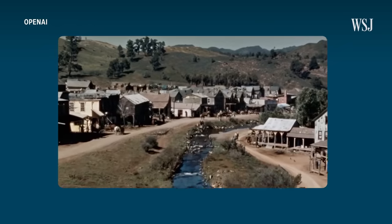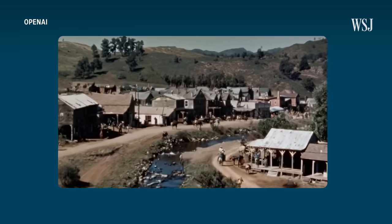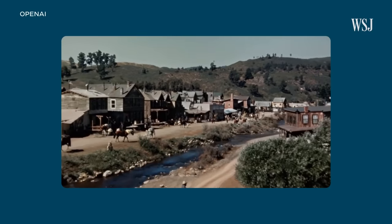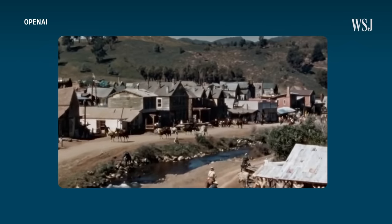Sora can simulate historical footage too, down to the grainy texture of an old film camera. But when you look closer, you're going to start to notice that there are houses of all different generations. In every Western video you've ever seen, they don't have streets where one horse goes one direction and horses come the other direction, as if it's like a modern road. And sadly, one of the horses melts into the ground mid-shot.